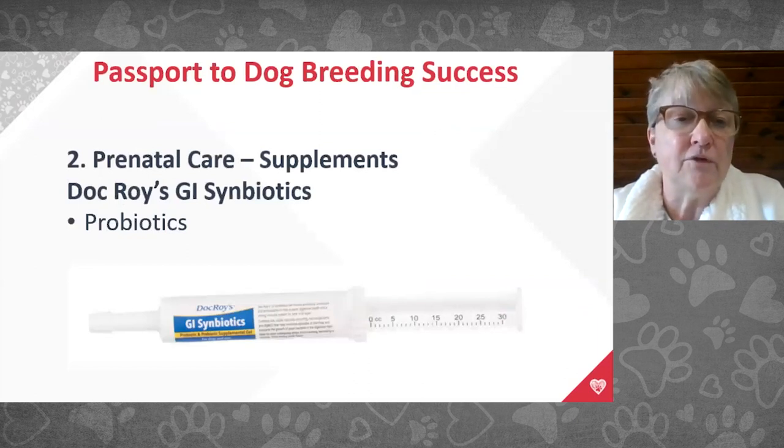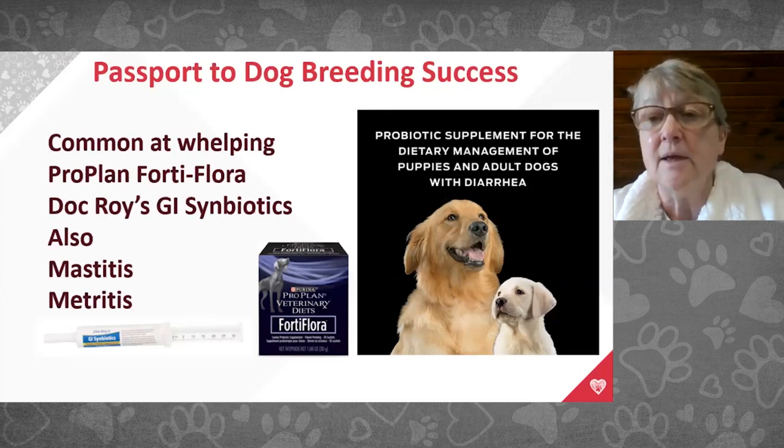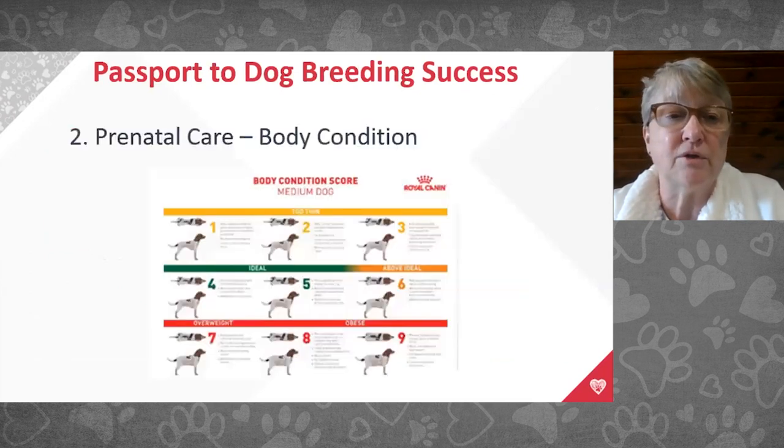It's also really important to have females and puppies on probiotics. Doc Roy's GI Symbiotics comes as a paste, very easy to give to newborns with a dab on their tongue. Evidence presented before COVID shows that probiotics reduce mastitis and metritis risk in females. If you're seeing these infections frequently, consider probiotics rather than reflexively using antibiotics.